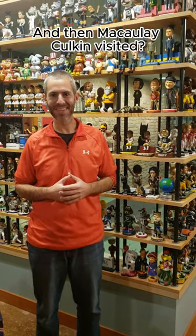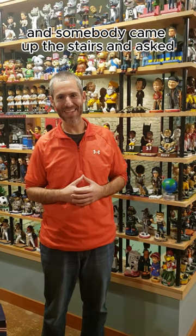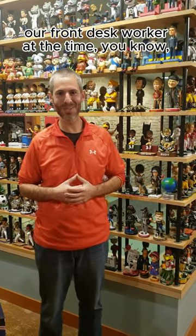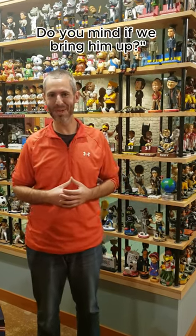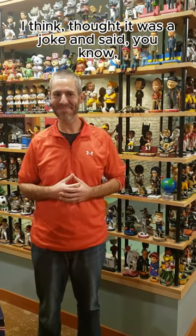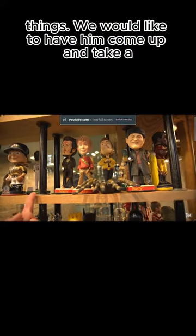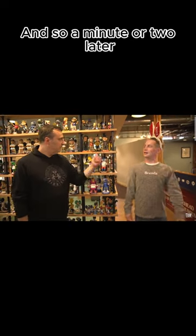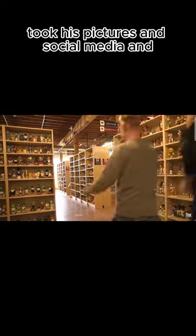And then Macaulay Culkin visited. It was a pretty random day, soon after we opened the museum. Somebody came up the stairs and asked our front desk worker, 'We have Macaulay Culkin downstairs — do you mind if we bring him up?' Our front desk worker thought it was a joke and said, 'Is this a joke?' They replied, 'No, he's here doing some social media things, we'd like to have him come up and take a few pictures and videos.' A minute or two later, Macaulay Culkin was walking up the stairs, and Brad and I came out to meet him.